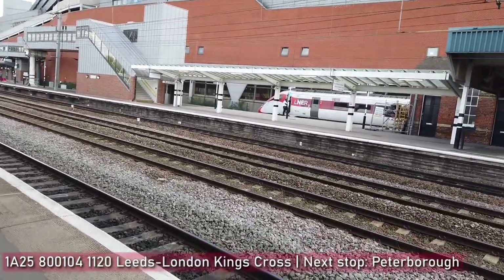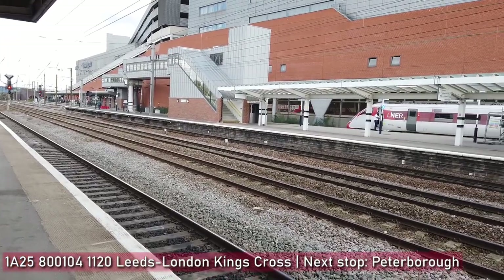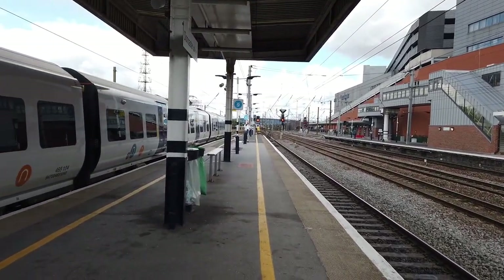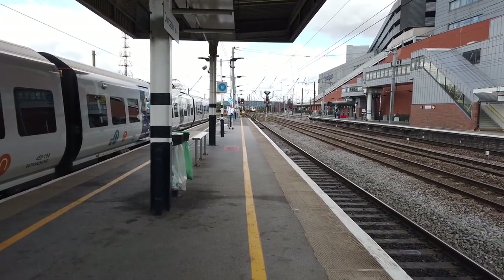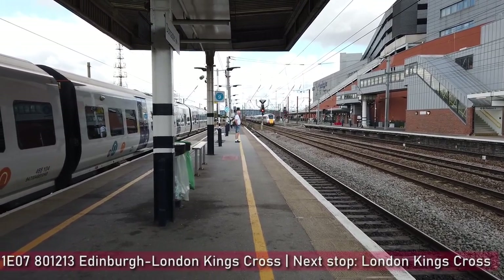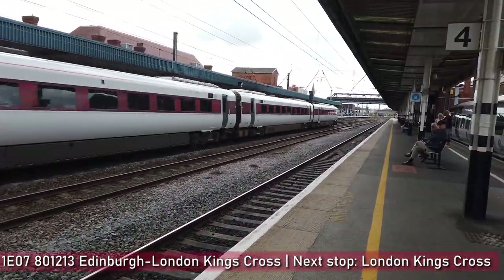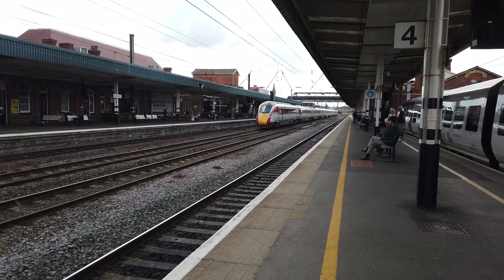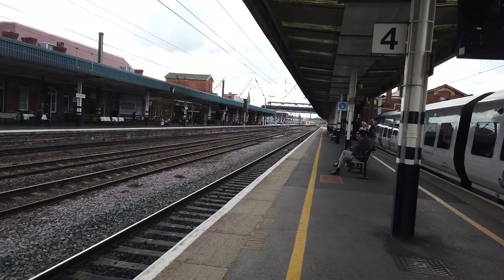800-104 has also just arrived in the distance on the 1120 LNER service going from Leeds to London King's Cross — this is the one in the Celebrating Scotland livery. Also passing through now at speed, we've got an LNER service going from Edinburgh to London King's Cross — it's 801213. Next stop that will be London King's Cross, going direct there.